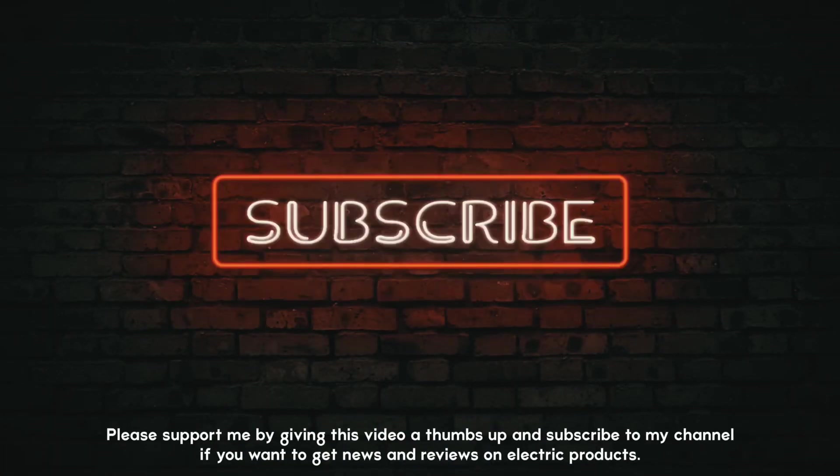I hope you enjoyed this video. Please support me by giving this video a thumbs up and subscribe to my channel if you want to get news and reviews on electric products.